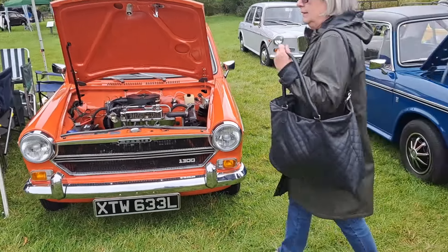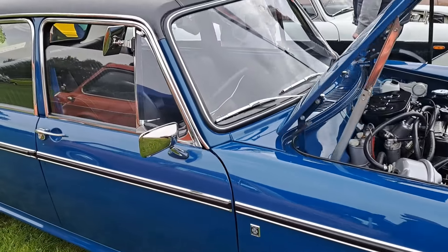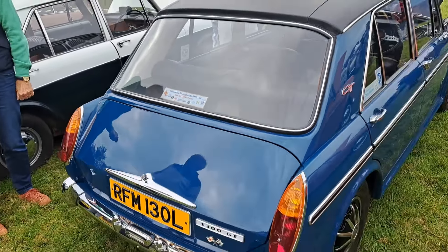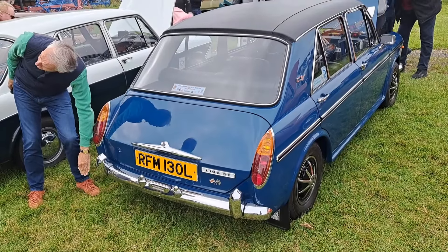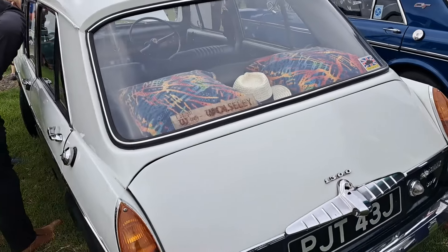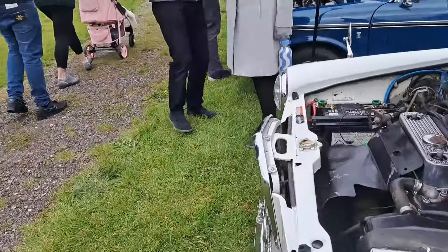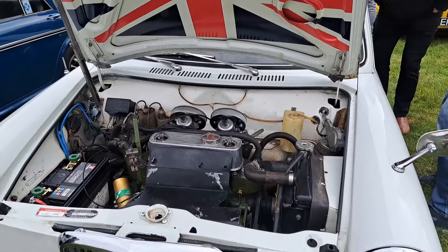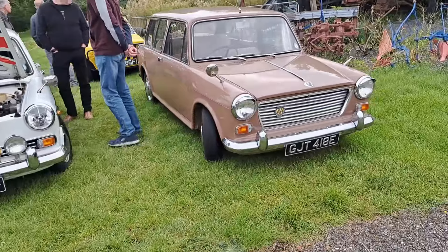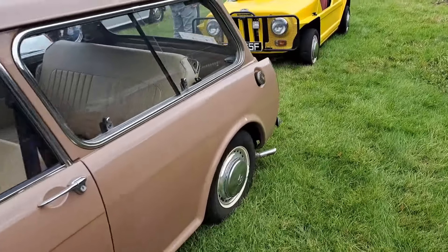And then down here we've got a Mark III Morris 1300 Traveller — yes, that is actually what they were called. I think this is Blaze Red, which is sort of orange — you've got fake wood on the side. The winner of the whole show last year actually was this particular car — it's a '72-73 1300 GT. In beautiful condition, beautiful colour. Correct wheels as well on that. And then a Mark II Wolseley 1300 from '70-71, with some enhancements — twin carbs on this one.